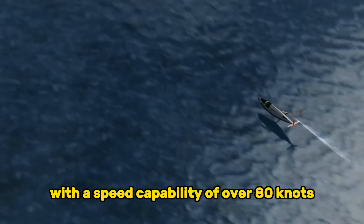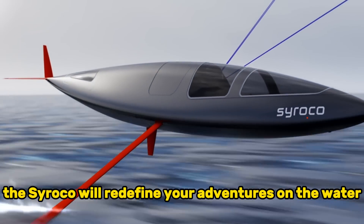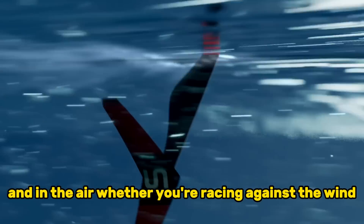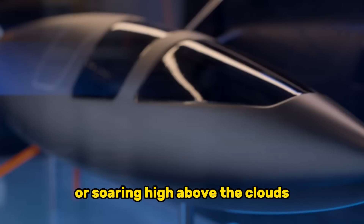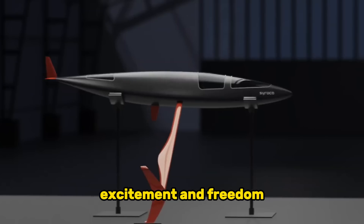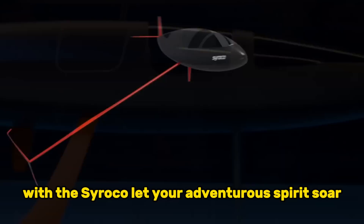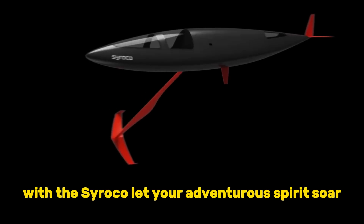With a speed capability of over 80 knots, the Sirocco will redefine your adventures on the water and in the air. Whether you're racing against the wind or soaring high above the clouds, this innovative vessel promises to deliver unparalleled excitement and freedom. Are you ready to embrace the future of travel with the Sirocco? Let your adventurous spirit soar.